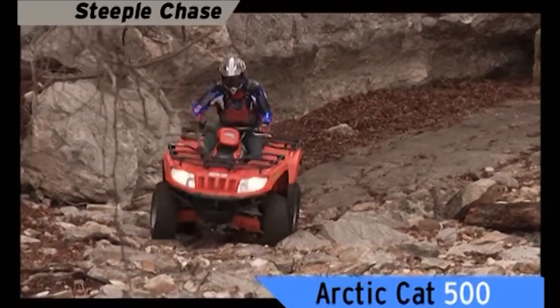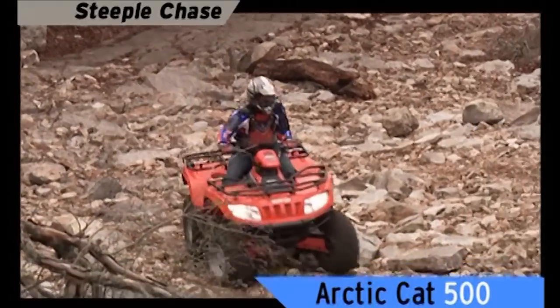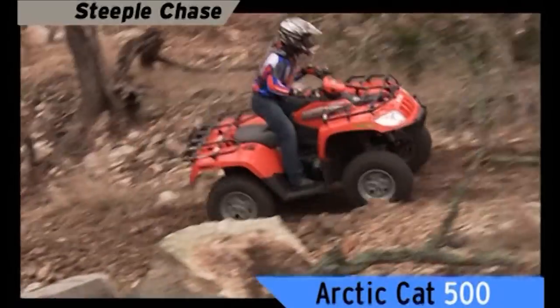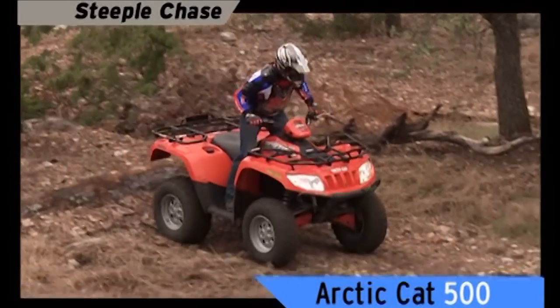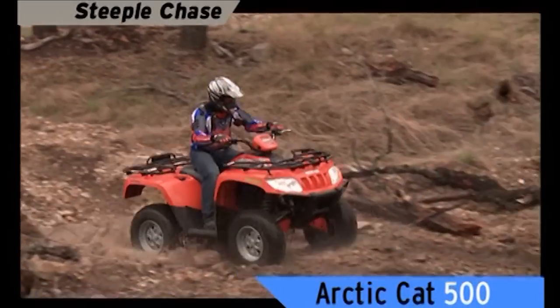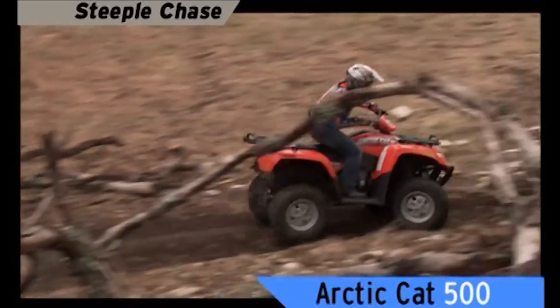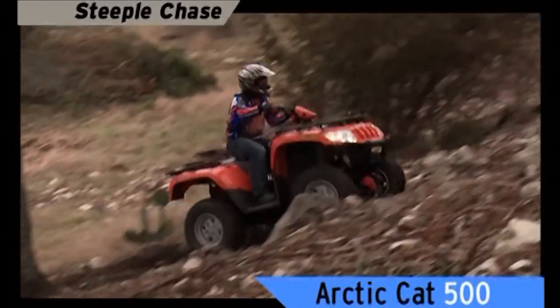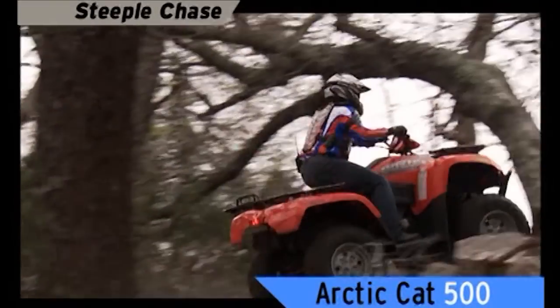This Arctic Cat is hard to tame in rough country. The machine wants to dart back and forth on the trail. Watch the rider compensate for sitting so tall in the saddle. The diff-locked four-wheel drive makes it difficult to navigate and steer around corners and over obstacles. With no stabilizer bar, the inside front tire loses traction in the corners — watch it spin. It takes a lot of manhandling to get up this hill.